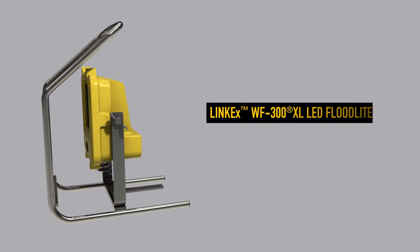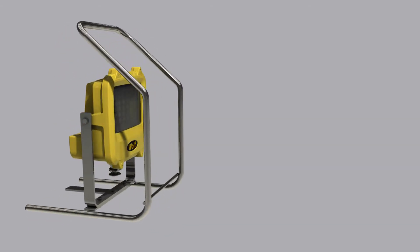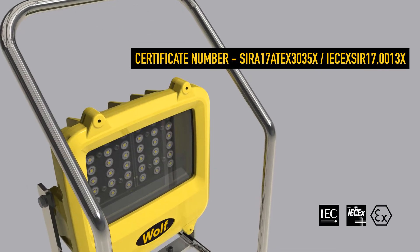This is the new WF300XL, an explosion-proof Atex and IECEx certified portable LED floodlight, certified for use in Zone 1 hazardous gas, vapour, mist or dust-filled environments.